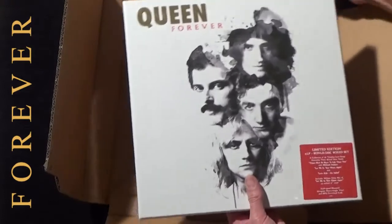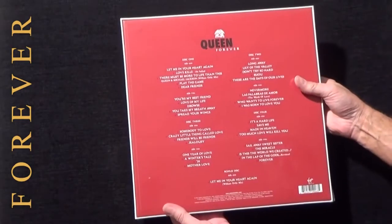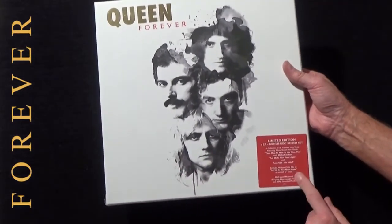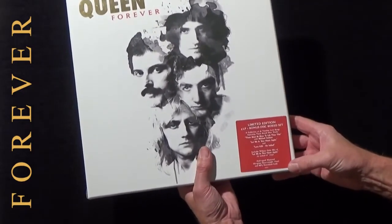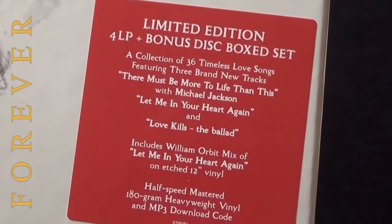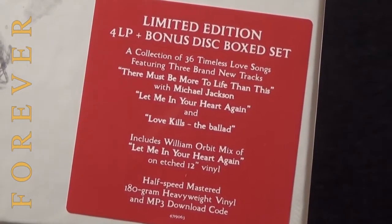Let's get rid of the packaging and we see here a very nice box set of Queen Forever, sealed in shrink wrap with a sticker on the front that gives details of what's in the box. It says it's a collection of 36 timeless love songs featuring three brand new tracks: There Must Be More to Life Than This with Michael Jackson, Let Me In Your Heart Again, and Love Kills the Ballad.